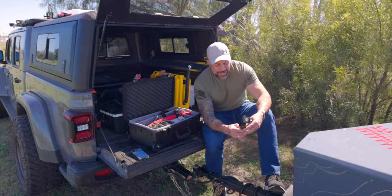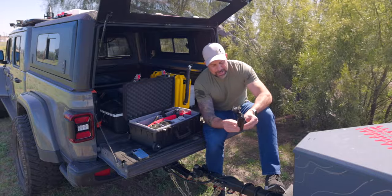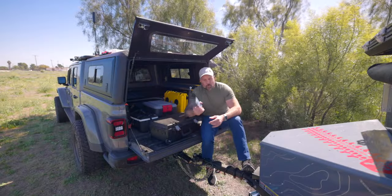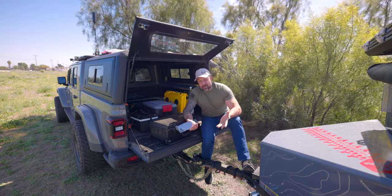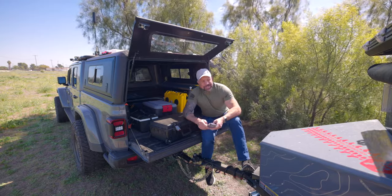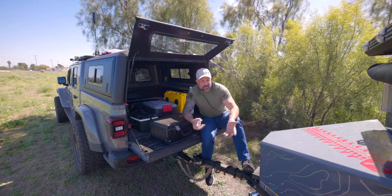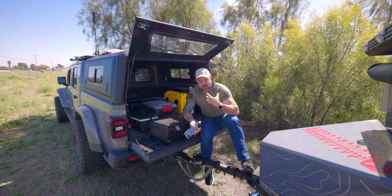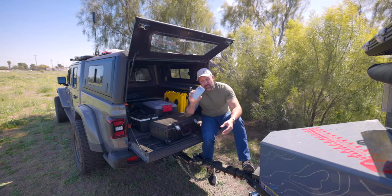I owe you guys a review on this here — this is the PGYTech Mantis, a little tripod gadget, and this thing is stinking awesome. A few weeks ago I was heading up to Big Bear with a buddy who was asking my opinion on an older Canon camera he's had for seven or eight years, wondering if he should start using it.